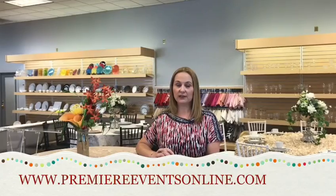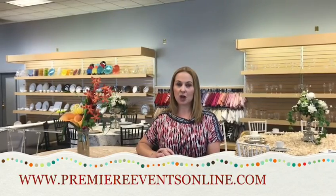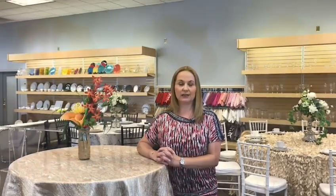We hope to see you at one of our Austin area locations or our location in Dripping Springs. You can also check us out at PremiereEventsOnline.com with two E's, or you can contact us by phone at 512-292-3900.